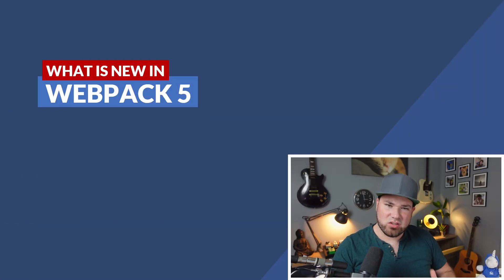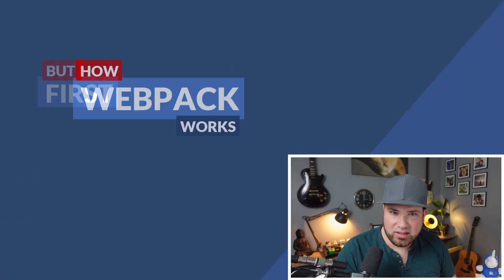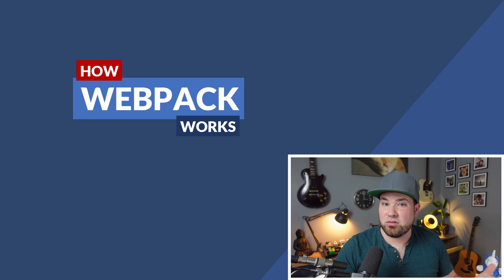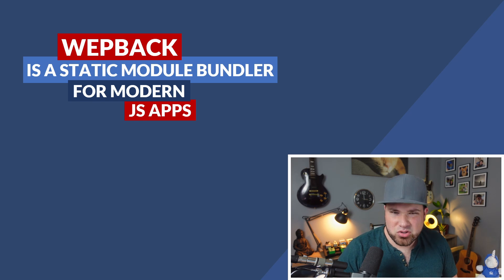Now it's time for the talk. So what is new in Webpack 5? But first, let's do a quick refresher on how Webpack actually works and why those new features in version 5 are so much better than what it was in version 4, even though version 4 is already cool. Webpack is a static module bundler for modern JS apps.